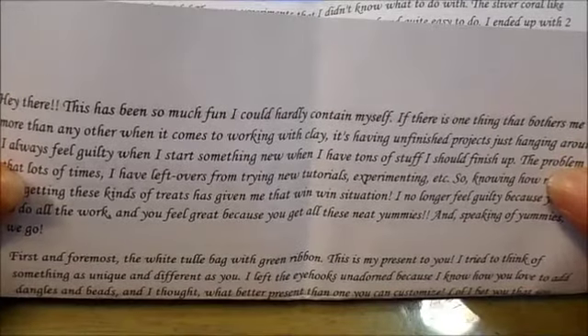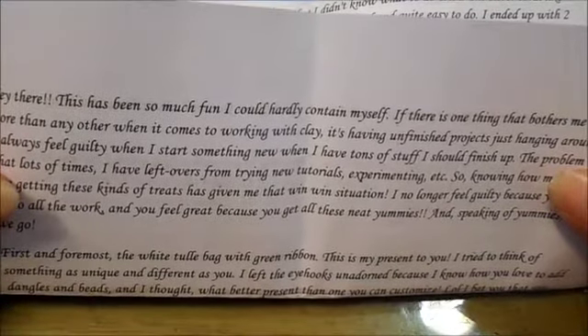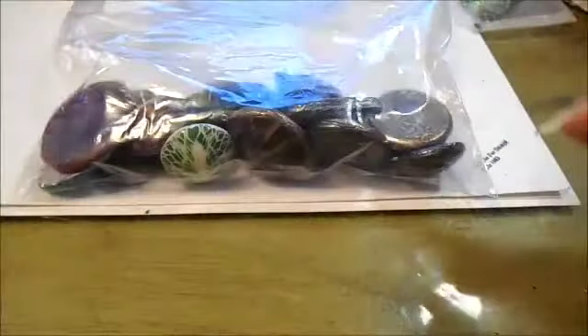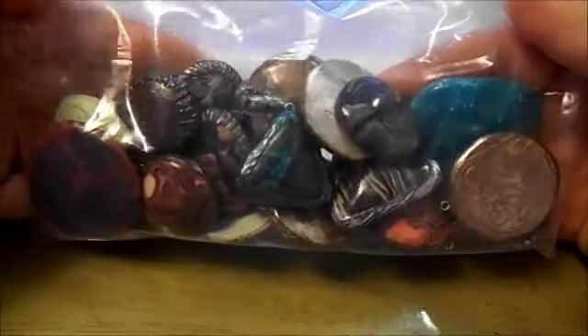There are a lot of talented polymer clay artists out there that don't do YouTube videos, and I've met a few. So here's what I've got. There are five bags and she sent me a letter and described each bag, so I'm going to get started and show you what she sent me.